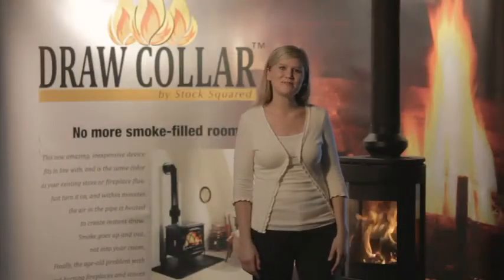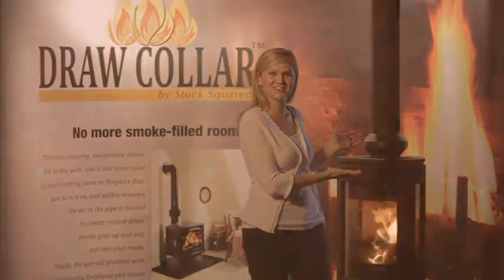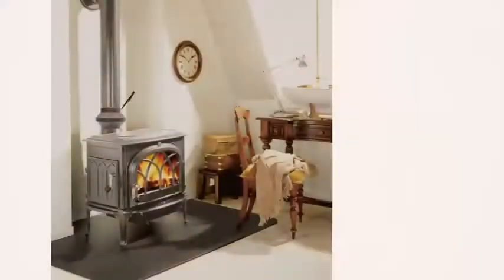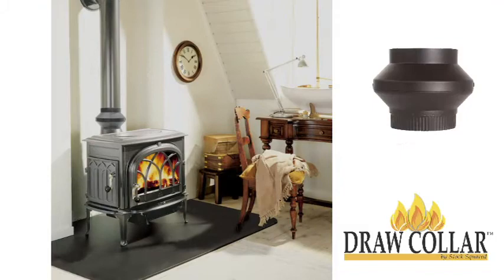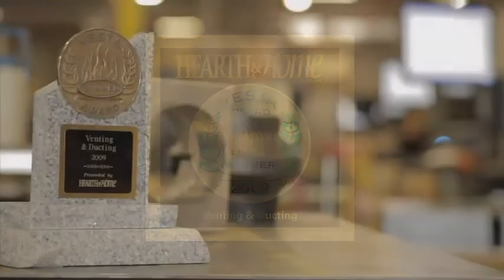Hi, my name is Mary and I'm excited to tell you about the solution to these problems: the Draw Collar. Introduced in 2009, the Draw Collar instantly received industry recognition as the most innovative product of the year in design and technology in the category of venting and ducting.